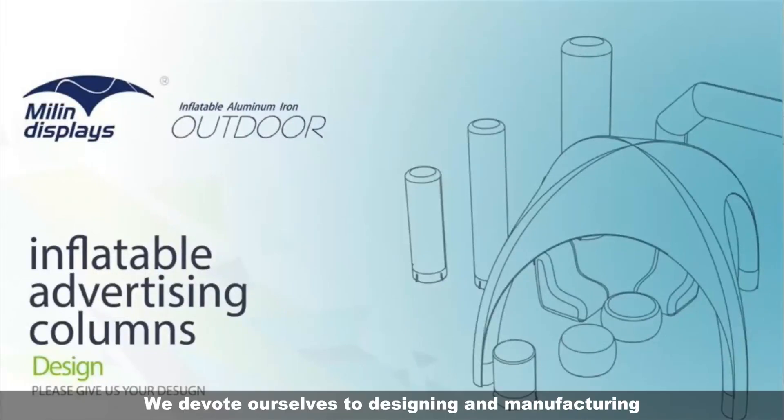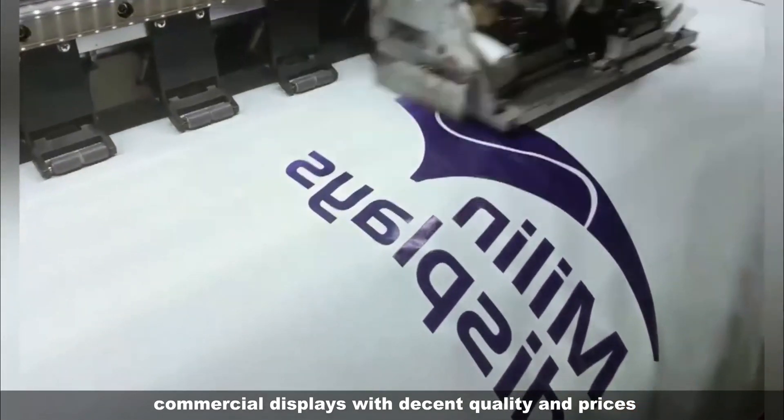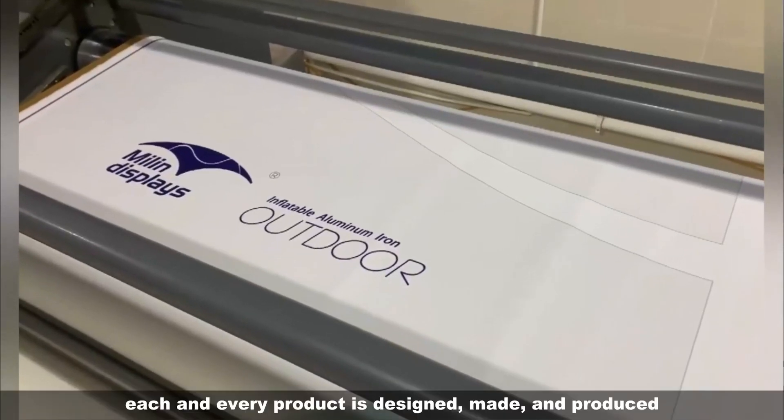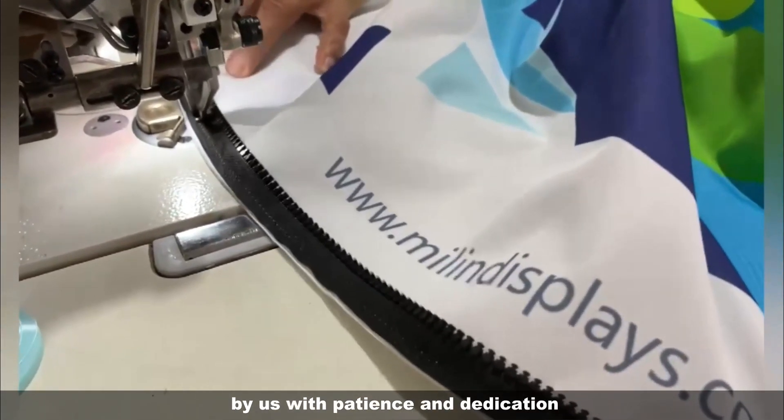We devote ourselves to designing and manufacturing commercial displays with decent quality and prices. Each and every product is designed, made and produced by us with patience and dedication.